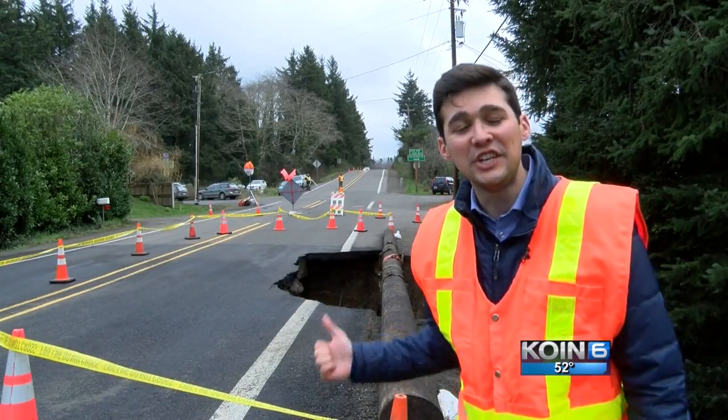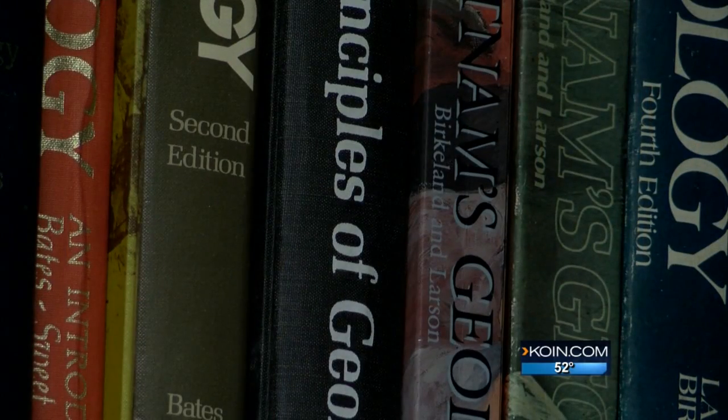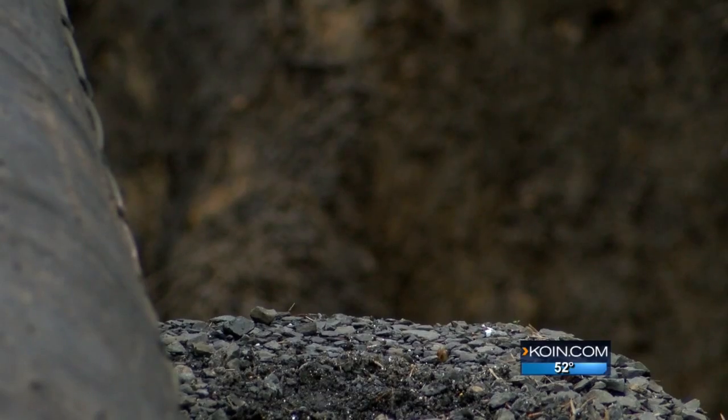This is a pretty good sized sinkhole, but what causes everything to start sinking? I met with geologist Scott Burns who has the science behind it. Water is continuing to go underneath the road, causing a cavity, and eventually the cavity is going to collapse and you've got a big hole in the road.